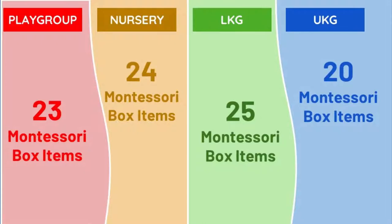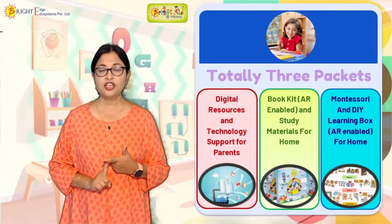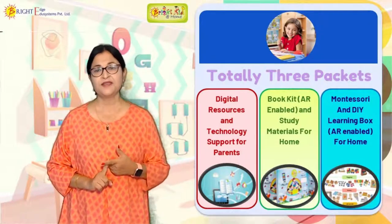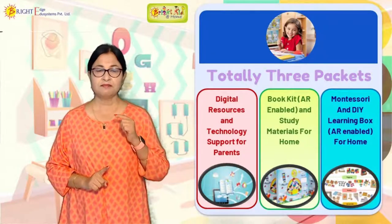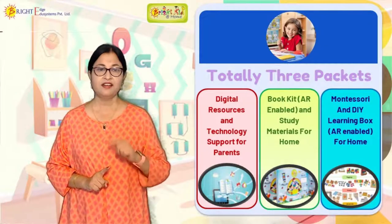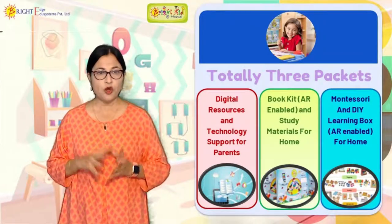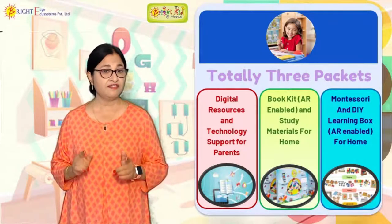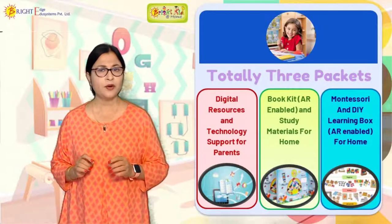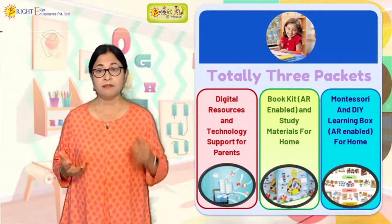To recap what we are giving you at home: three packets. First, the digital packet, which reaches home through technology. Second, the book kit, which reaches home through courier. Third, the Montessori box with wooden Montessori materials, which also reaches home through courier. These three packets are enough for your child to get occupied and learn constructively — I emphasize constructively, because just watching online classes or going through various apps doesn't guarantee step-by-step learning.